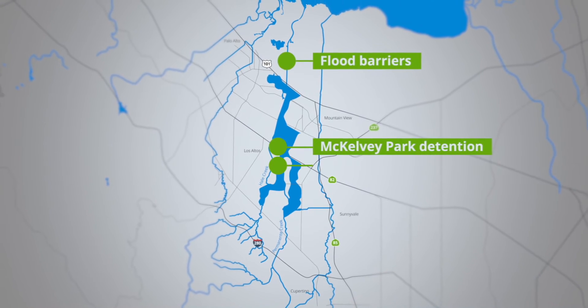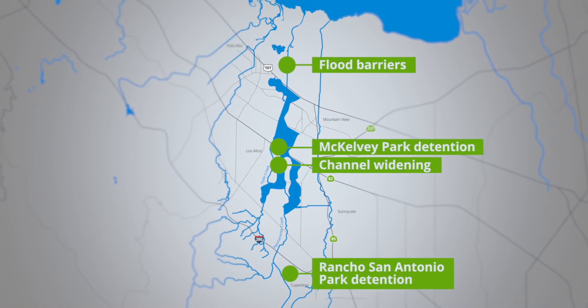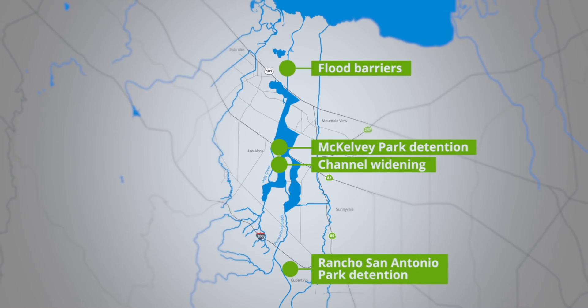The project protects homes and businesses along a 10-mile stretch of Permanente Creek, from the southwest shoreline of the San Francisco Bay through Mountain View to Foothill Expressway in Los Altos.